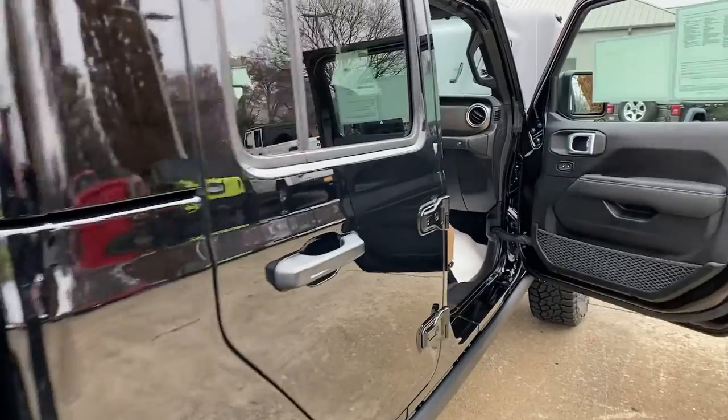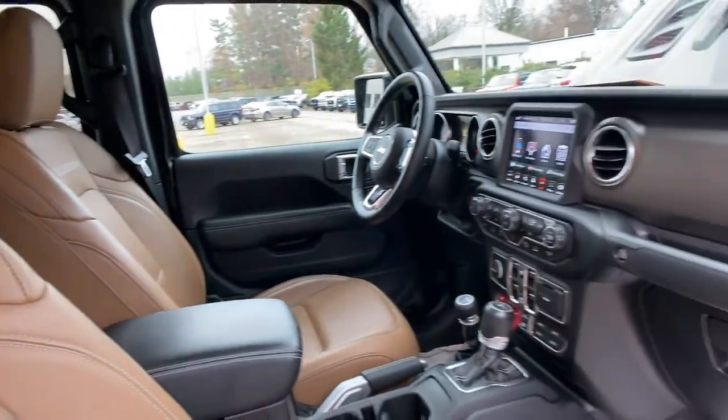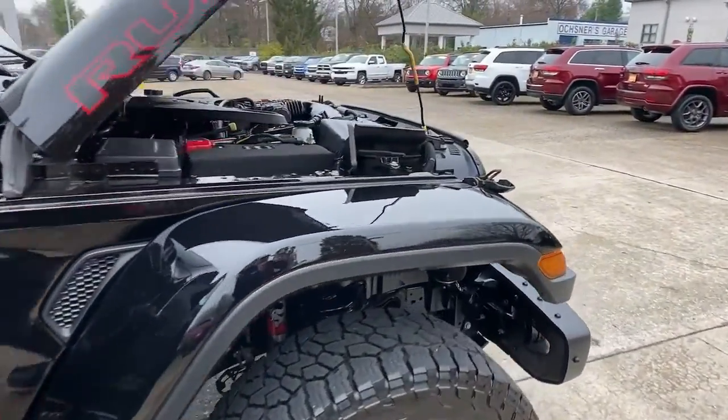Get the off-road capability you want and the practical convenience you need in this family-friendly Gladiator. Our team will give you an outstanding test drive experience. Stop in today!